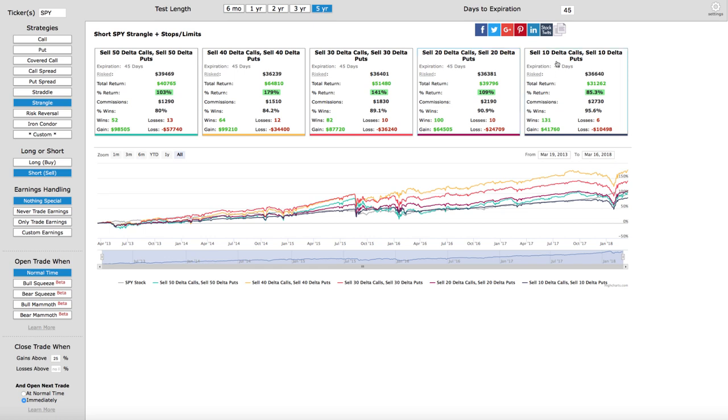And as you go down the line, selling the 10 delta calls and puts still yields an over 85 percent win rate. The profits are less, but you get 131 wins and just six losses.